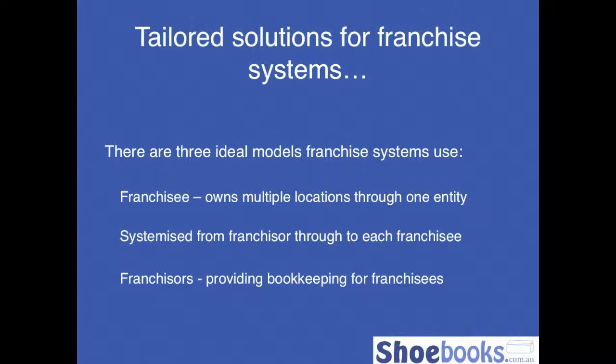The tailored solutions we're currently working through with a number of existing systems — there are generally three, and I'm not going to take you through all three today. I'm going to take you through the second one. But the first one we work on is for a franchisee that potentially owns more than one location and wants one platform where they can easily access divisional reporting and cost centre reporting for each location.